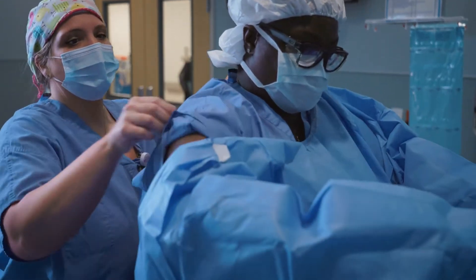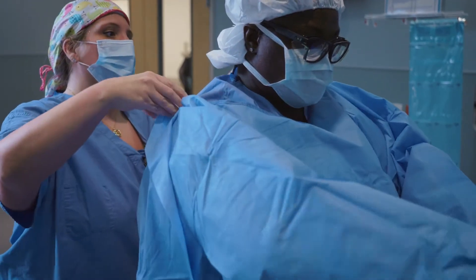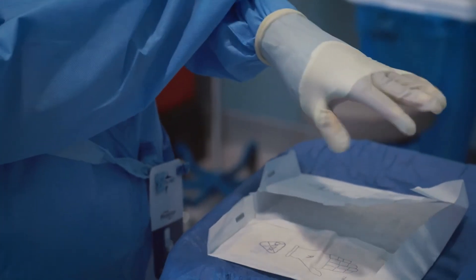A career in surgical technology is fast — the sky is the limit. You can do absolutely anything. You can start in the OR and you can even travel with this career.